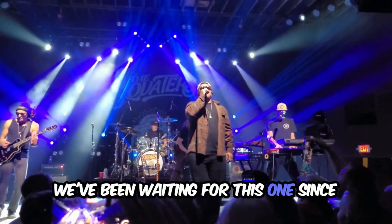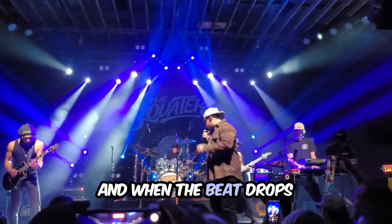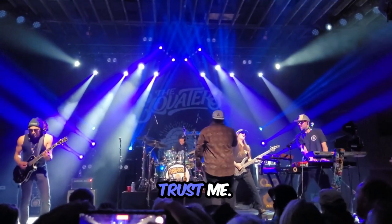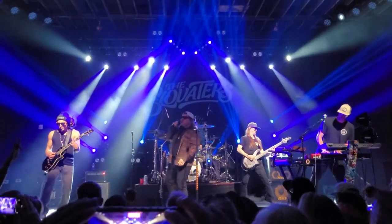We've been waiting for this one since they blew the roof off at the Neighborhood Theater last November in Charlotte. And when the beat drops on Castaway, trust me, it's going to be pure magic and you'll be taken to another elevation.